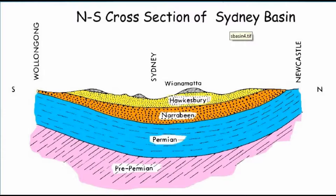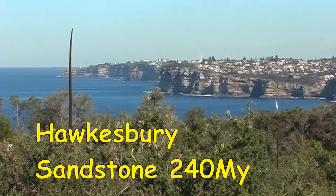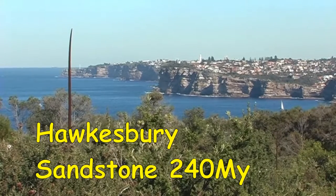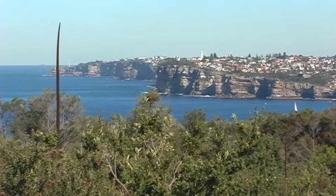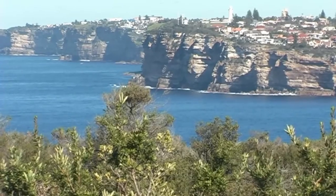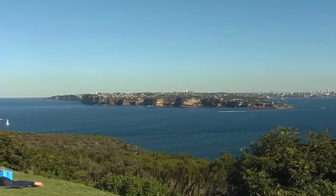There are three Triassic layers at the top. The sandstone in the park is the 240 million year old Hawkesbury sandstone formation that guards the entrance to Sydney Harbour. It is over 200 metres thick and formed when Australia was near the South Pole and life was still recovering from the end of the Permian extinction that wiped out over 85% of the Earth's species.